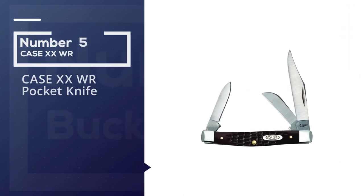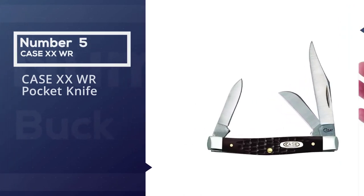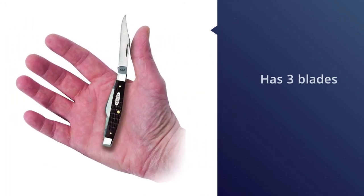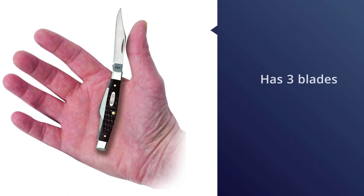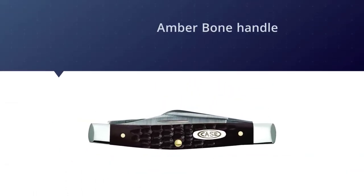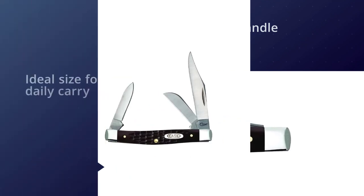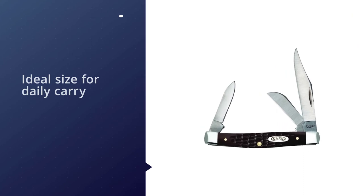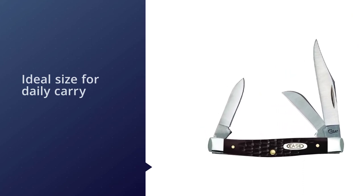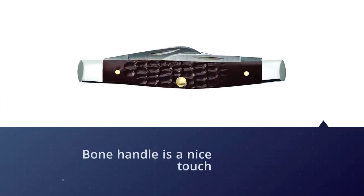Number five: the Case XX WR Pocket Knife Stockman. It makes the list for a quality knife design in the stockman category. It has three blades — the standard clip point, spay, and sheep's foot — that all stockmen carry. It has an amber bone handle which gives it a nice vintage look. This knife is an ideal size for daily carry at right around 6.5 inches. The bone handle offers a vintage feel, and like their other knives, this Stockman is ideal for hunting, fishing, hiking, or anything you need.